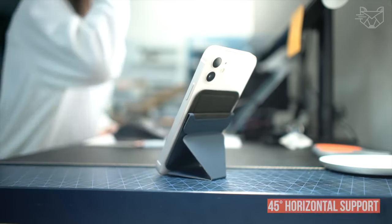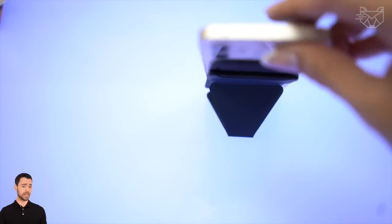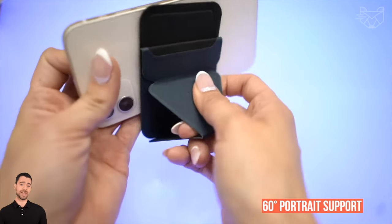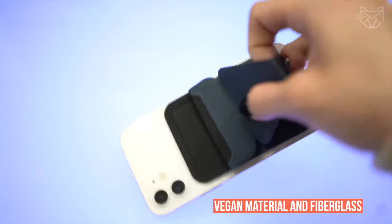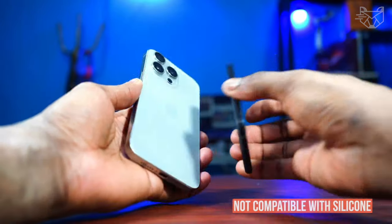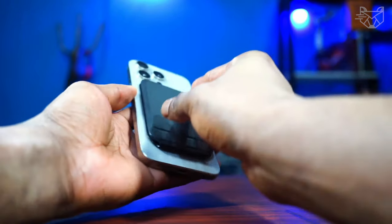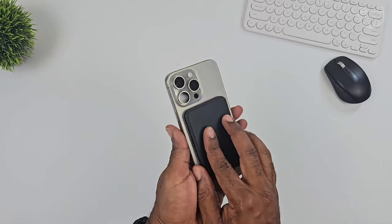It provides your phone not only 45-degree horizontal support for comfortable entertainment such as watching videos, but also 60-degree portrait support for the most frequent vertical viewing. Made of vegan material and fiberglass, it reliably supports various phone models. Not compatible with silicone, rubber, or leather cases. 17 layers of material ensure it will last for a long time.